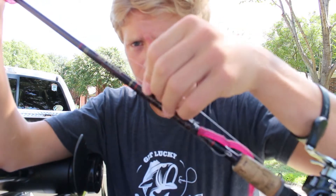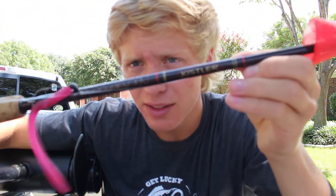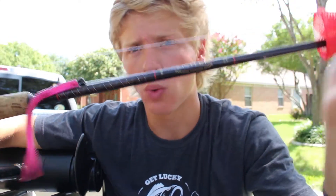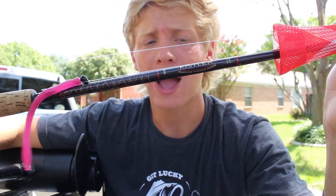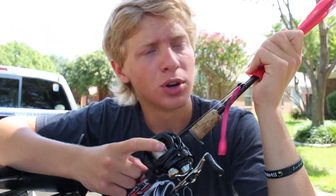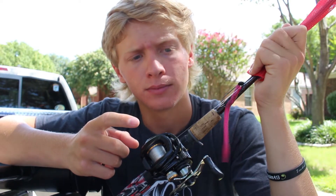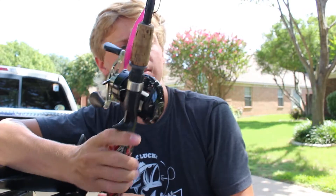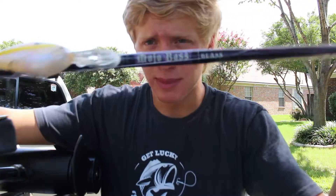Next up is my old Kistler rod. I got this from a buddy for $30 — a great deal. It's called the Wacky Worm Special, but I throw anything light on it: a fluke, a Cinco, or a shaky head. It works nicely.